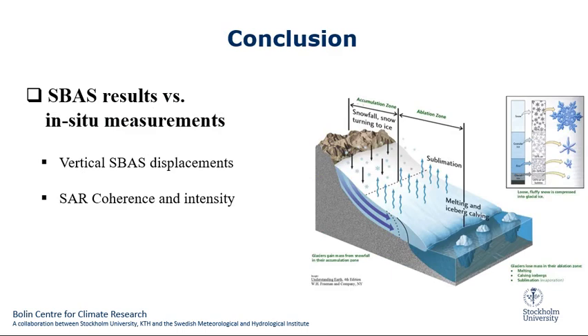We could make a link between the InSAR results and the in-situ measurements. For example, we could connect the correlation between different parts of the glacier — for example, accumulation zone, ablation zone, and equilibrium line — with the InSAR data coming from SAR. For example, coherence, intensity, and mass balance from ground measurements, finding good agreement between the mass balance estimation from the InSAR.